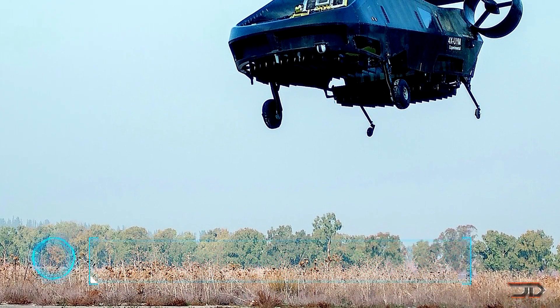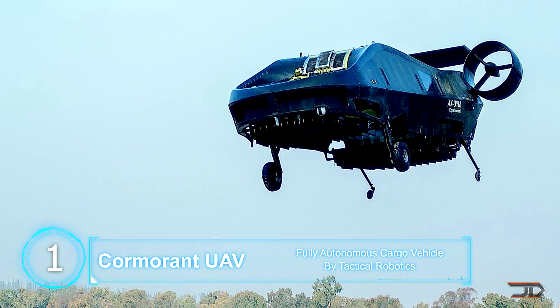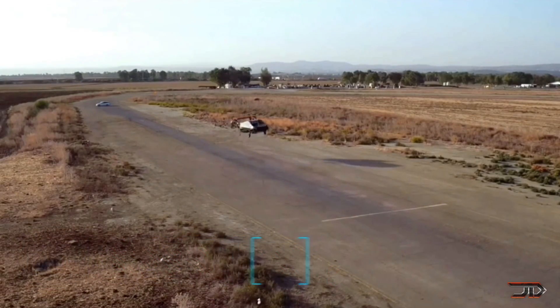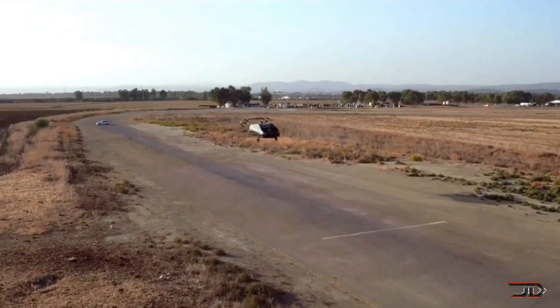At number one, the impressive Cormorant UAV. Designed by Tactical Robotics, the UAV is fully autonomous and can carry over 1,100 pounds of payload to over 30 miles away. It is powered by one single turboshaft engine which drives two enclosed lift fans and rear thrusters.